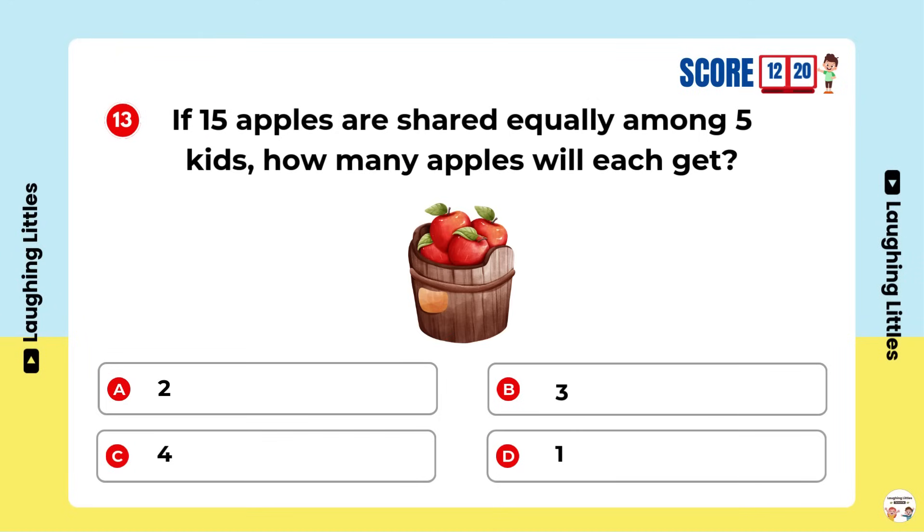If 15 apples are shared equally among five kids, how many apples will each get? Option B is the right answer.